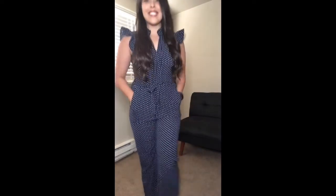Here is another jumpsuit — this is also from TJ Maxx and it has ruffles on the shoulders. It's just another fun outfit; I paired it with some Keds as well.